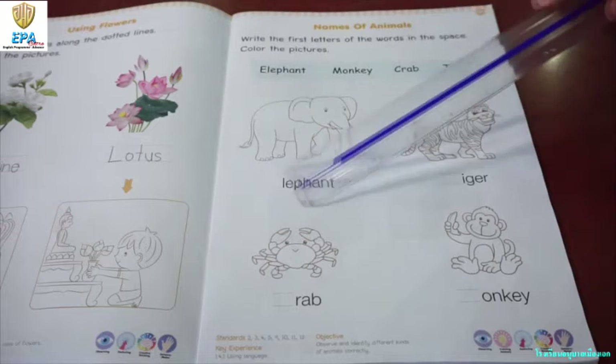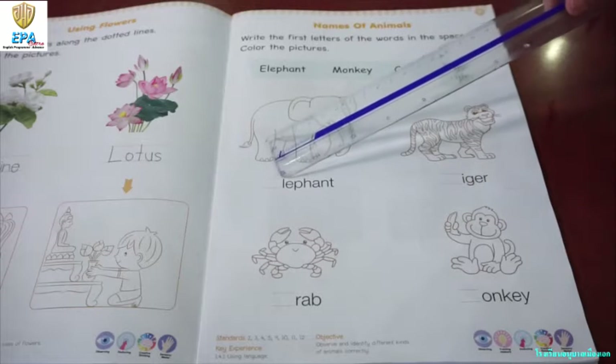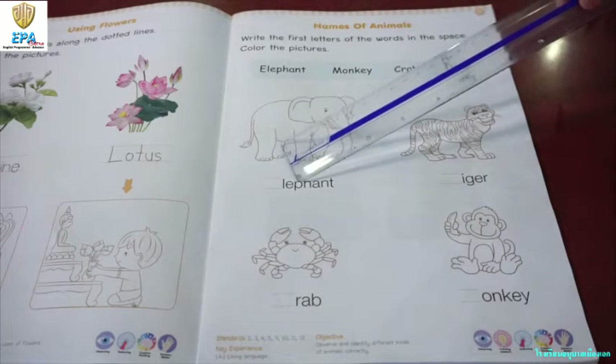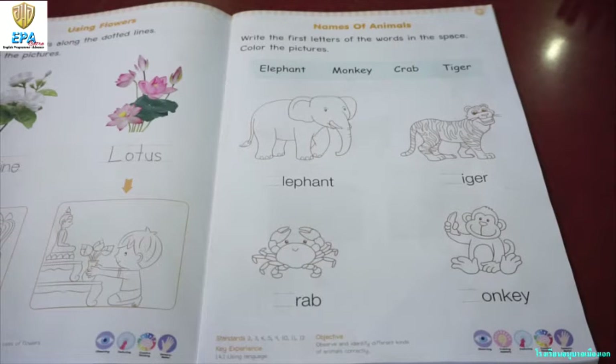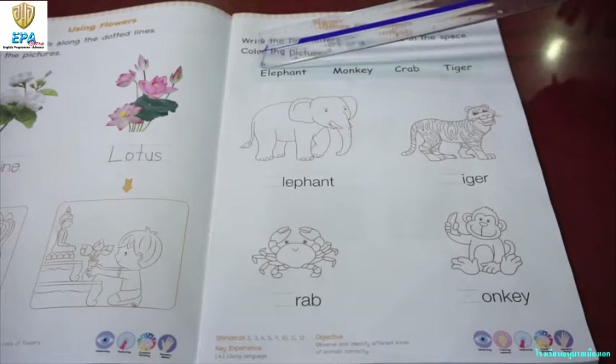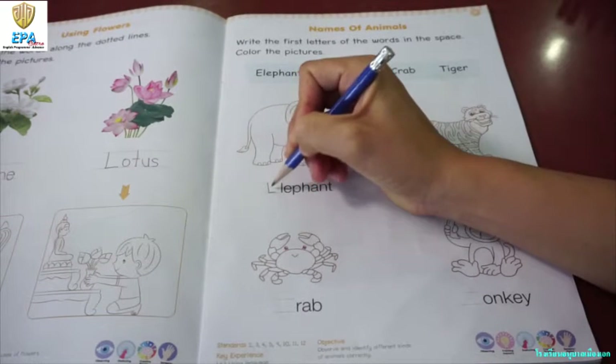So, the first picture — are you familiar with this animal? Very good! That's an elephant. Okay, so how do you spell elephant? Can you follow teacher? E-L-E-P-H-A-N-T. Very good! So, what is the first letter of an elephant? E. Very good! So, let's write letter E.